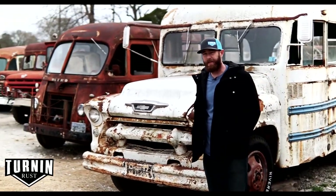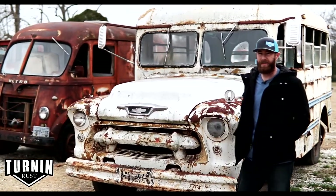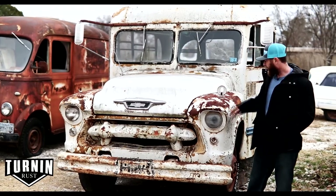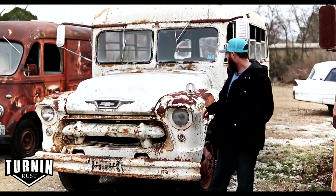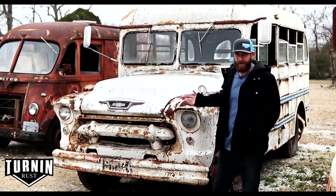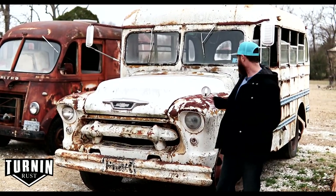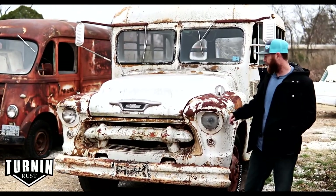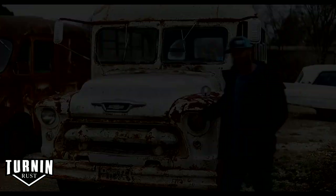This is a 1955 Chevrolet short school bus. It's a really short one, only about 17 feet long with just three windows down the side, which is really cool. I love the short school buses — you see a lot of the medium and full-size ones, but this front end is great. It didn't have a motor or transmission when we got it and the inside is pretty much gutted, but these look awesome slammed to the ground. A lot of people are making food trucks out of these things.